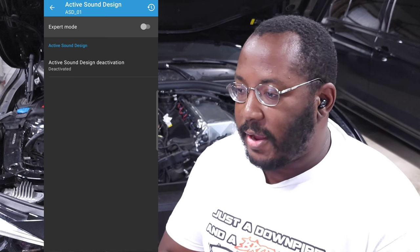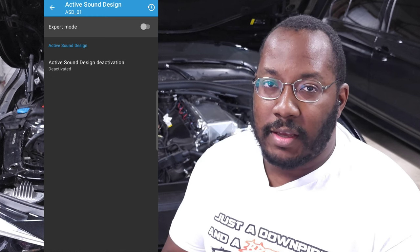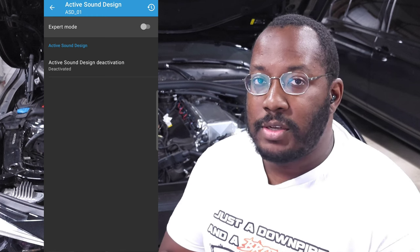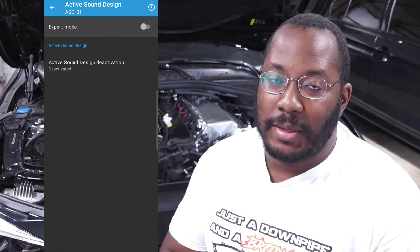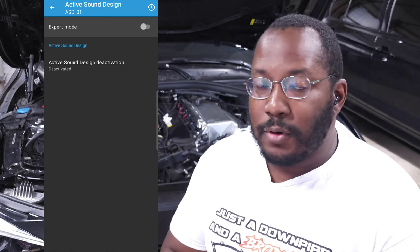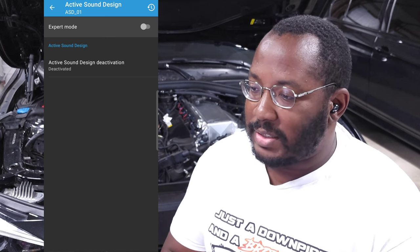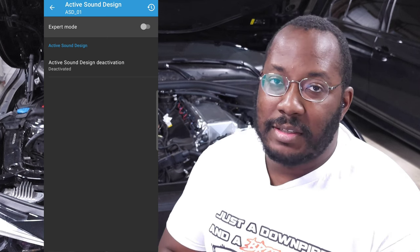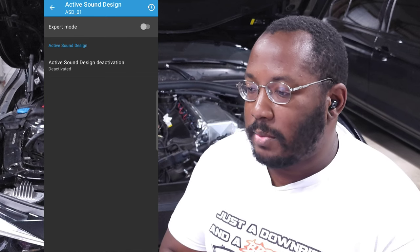The first option is active sound design, which is related to the fake engine noise coming through your speakers. This can actually be updated to specific vehicle sounds — M3, M4, M5 — you can basically change it if you want. In my case, I keep it turned off because I have an exhaust on my car and it sounds good, so I don't need fake engine noise through the speakers.